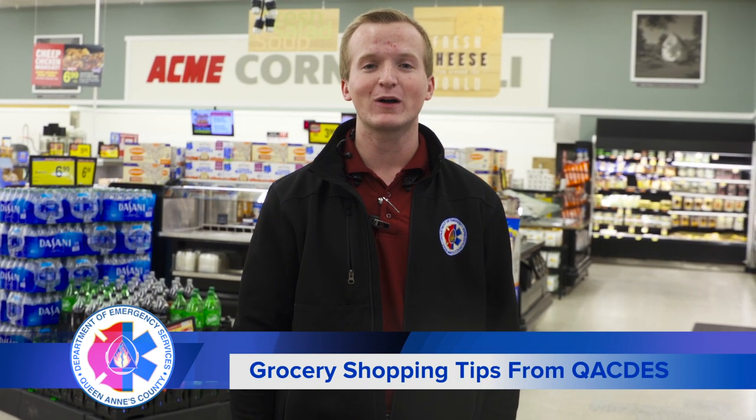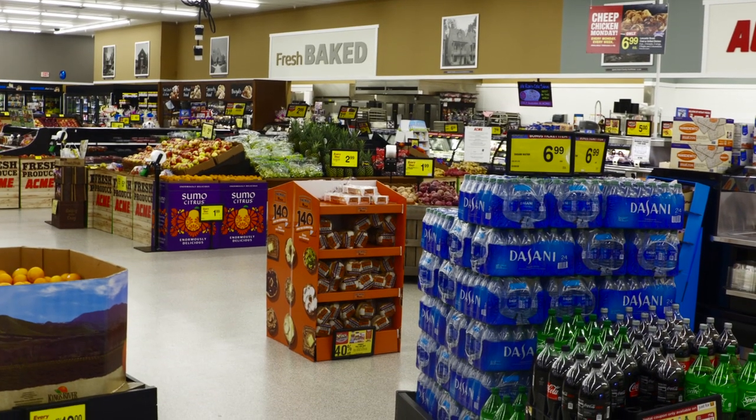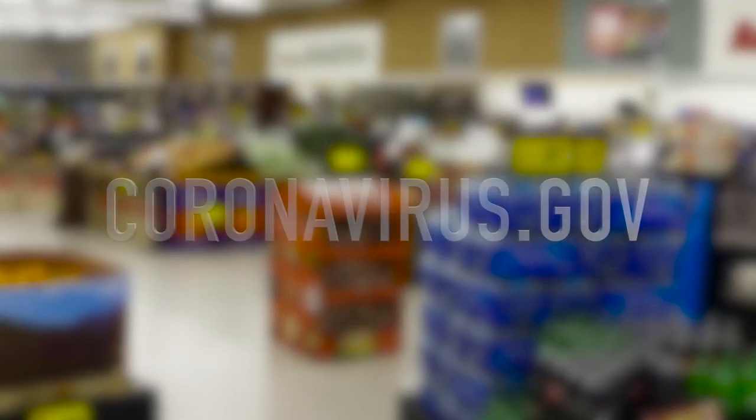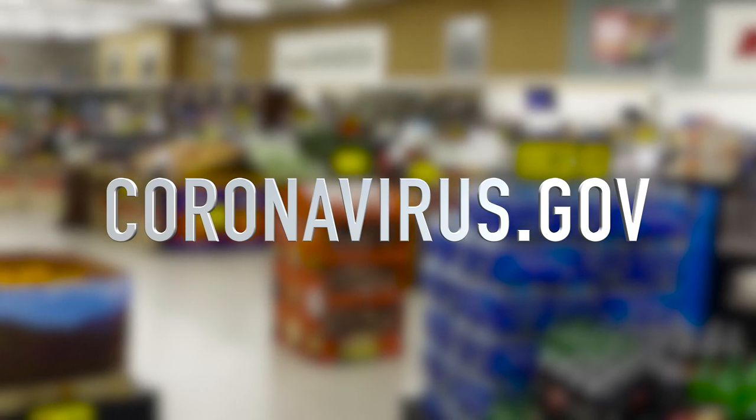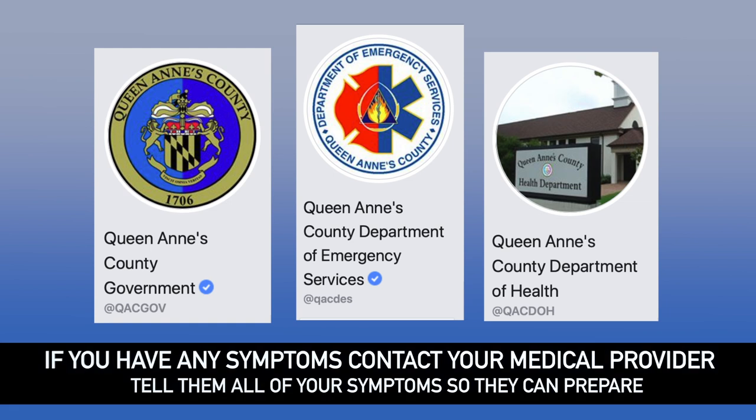We would like to thank the Centerville Acme for allowing us to shoot here in their store. And as always, be sure to shop local. For more information on this and other tips to keep yourself safe, visit coronavirus.gov. For accurate and up-to-date information on what's going on here in Queen Anne's County, be sure to follow all of our official social media pages.